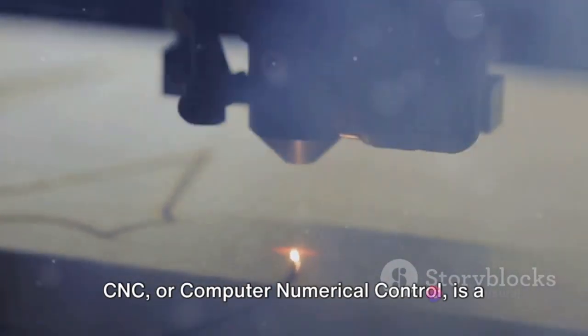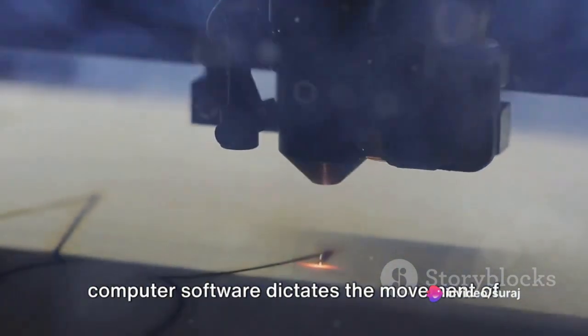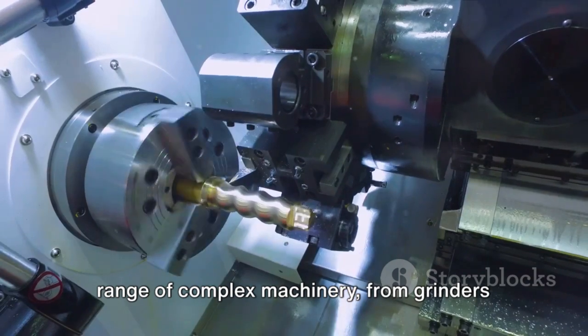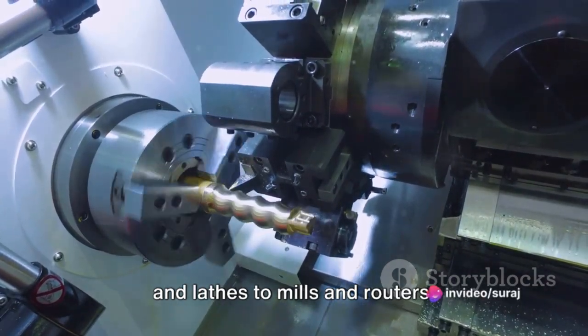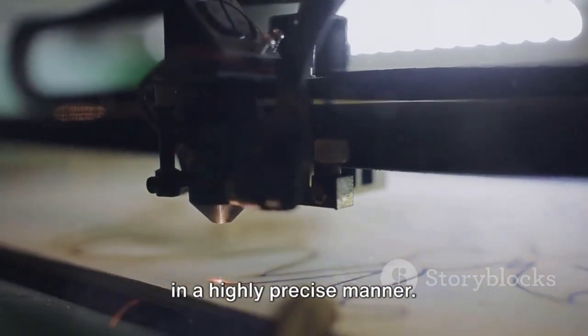CNC, or Computer Numerical Control, is a manufacturing process where pre-programmed computer software dictates the movement of factory tools and machinery. This process can be used to control a range of complex machinery, from grinders and lathes to mills and routers. Simply put, CNC machining is a way to automate three-dimensional cutting tasks in a highly precise manner.